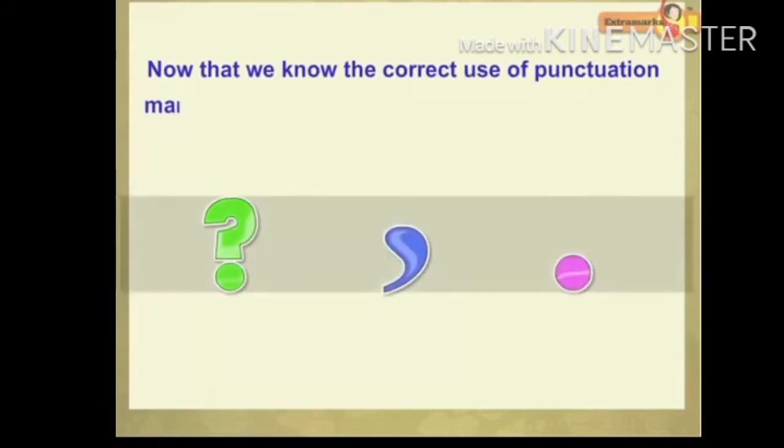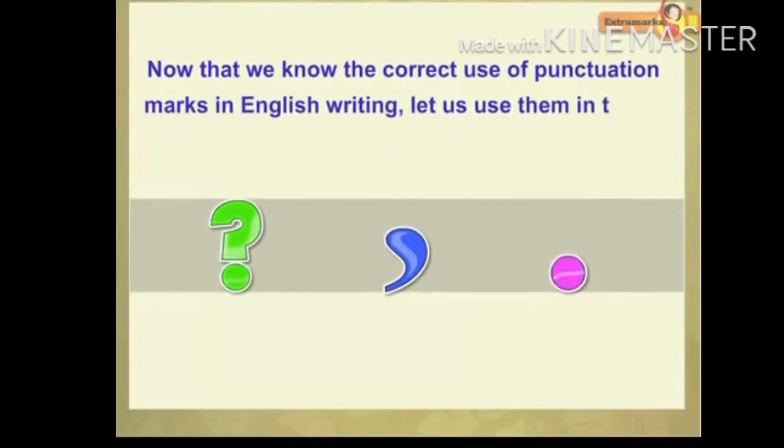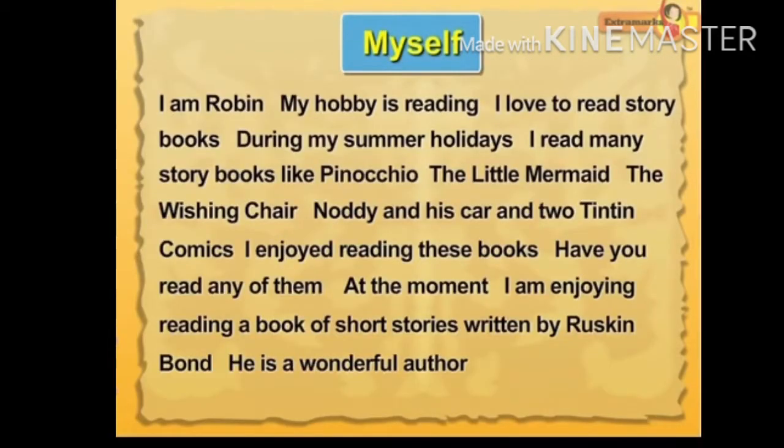Now that we know the correct use of punctuation marks in English writing, let us use them in this story. 'I am Robin. My hobby is reading. I love to read storybooks. During my summer holidays, I read many storybooks like Pinocchio, The Little Mermaid, The Wishing Chair, Noddy and His Car, and Two Tintin Comics. I enjoyed reading these books. Have you read any of them? At the moment, I am enjoying reading a book of short stories written by Ruskin Bond. He is a wonderful author.' It is the use of punctuation marks that helped to make the paragraph sound so well.